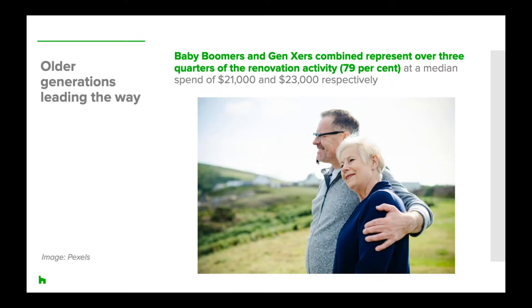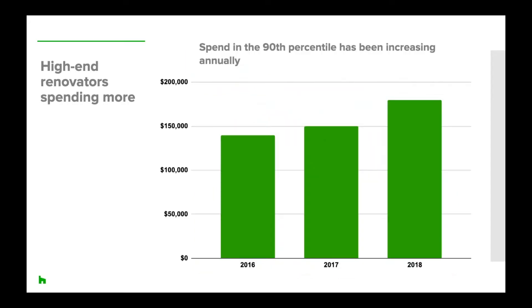Renovation activity was led by baby boomers with 40% of them renovating, followed very closely by Gen X at 39%. Boomers are spending approximately $21,000 median spend per renovation, with 35% of them anticipating new projects. Meanwhile, Gen X's are spending the most per renovation at a median spend of $23,000, and 41% are anticipating new projects. At the higher end of the market, renovation spend in the 90th percentile — essentially the top 10% — reached $180,000, increasing annually from $150,000 the year before.